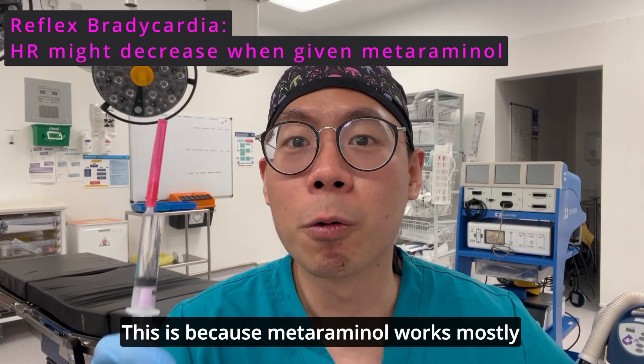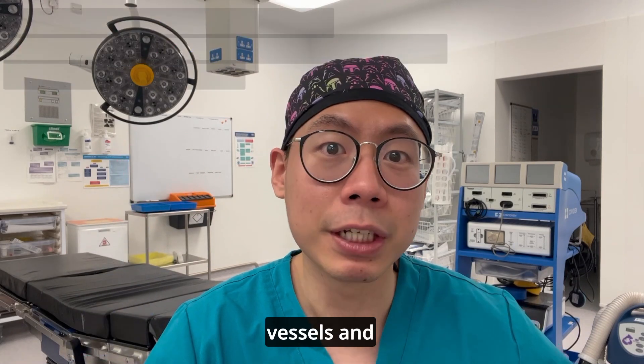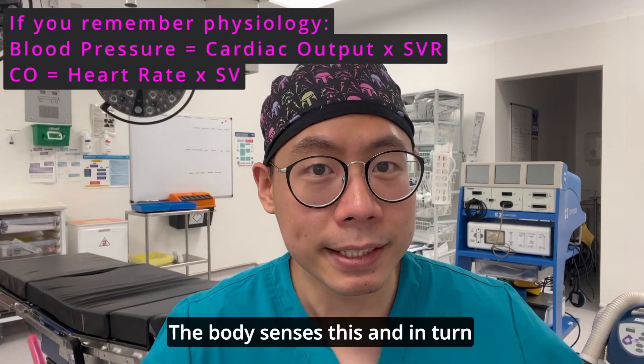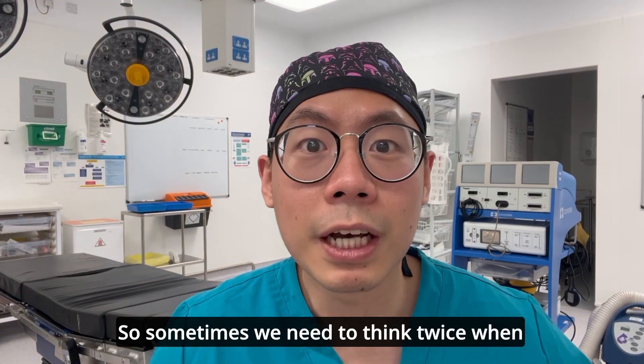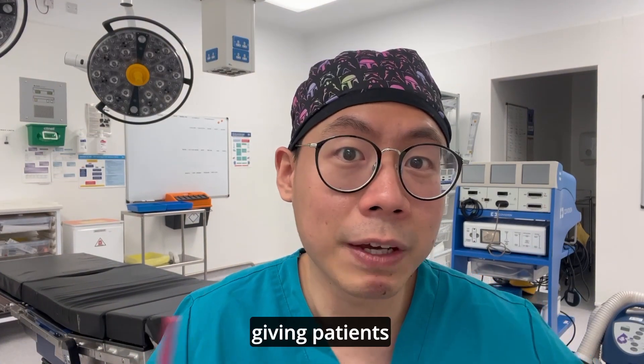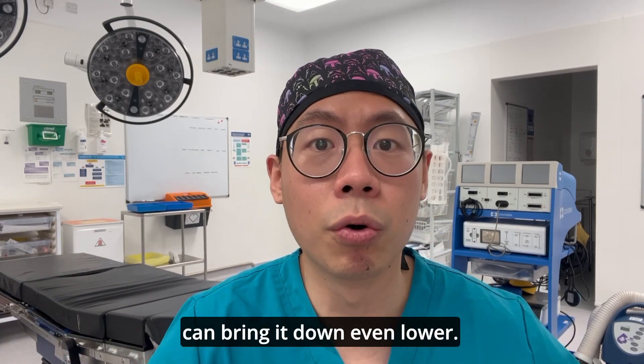A commonly seen phenomenon when giving metaraminol is reflex bradycardia. Because metaraminol works mostly on alpha receptors — squeezing blood vessels and increasing blood pressure — the body senses this and decreases heart rate to compensate. So we need to think twice when giving metaraminol to patients whose heart rate is already low, as it could bring it down even further.